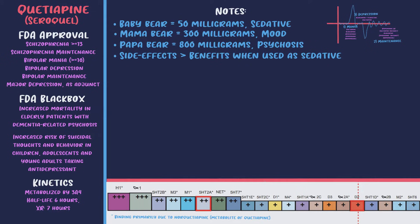It's almost as if you're using an expensive, higher-risk antihistamine. The mama bear dose of 300 milligrams is where it's used as an antidepressant, approved for bipolar depression and for augmenting SSRIs and SNRIs in unipolar depression. At this dose there's blockade of 5-HT2A, 5-HT2C, 5-HT1A, inhibition of the NET transporter, and D2. The papa bear dose of 800 milligrams is used as an antipsychotic with a relatively wide binding profile.